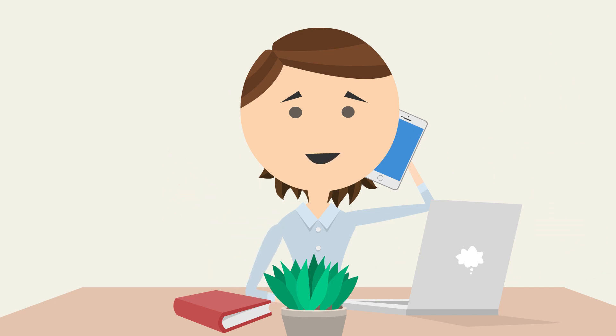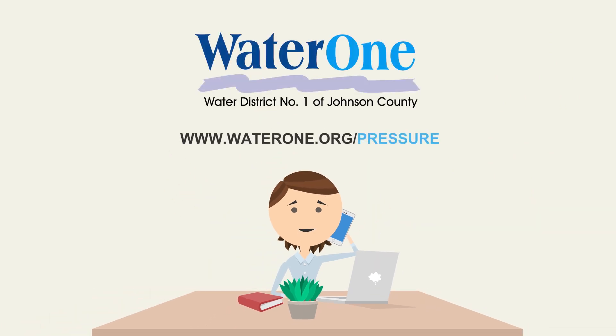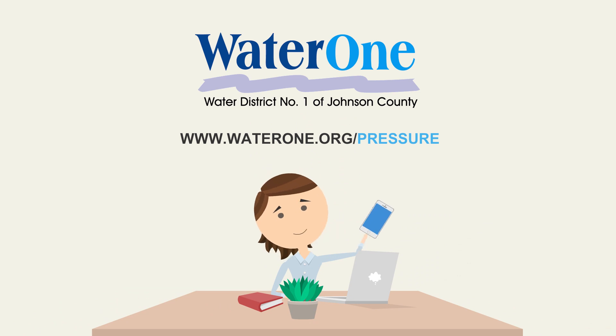To see how to adjust your PRV and get tips on troubleshooting low pressure, visit www.waterone.org/pressure.